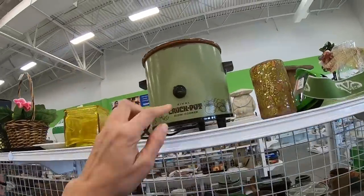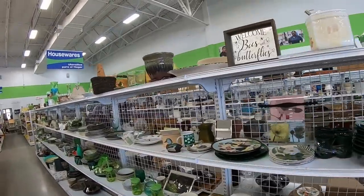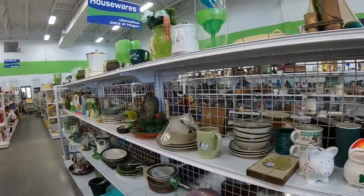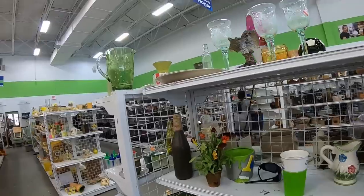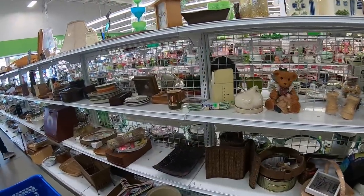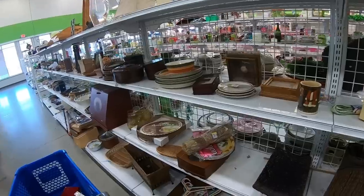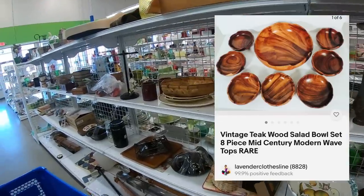Here's another crock pot. Back in the day — meaning about ten years ago — the orange ones with the mushrooms brought a lot of money. I think everybody caught on and now you can't give them away. Yesterday I was photographing and listing, and I listed the brown teak salad bowl set I picked up from Prussian Street Arcade. That thing is really pretty — one of the prettiest I've found, even though it wasn't from a thrift store. I'll try to include a screenshot if you didn't see that video.